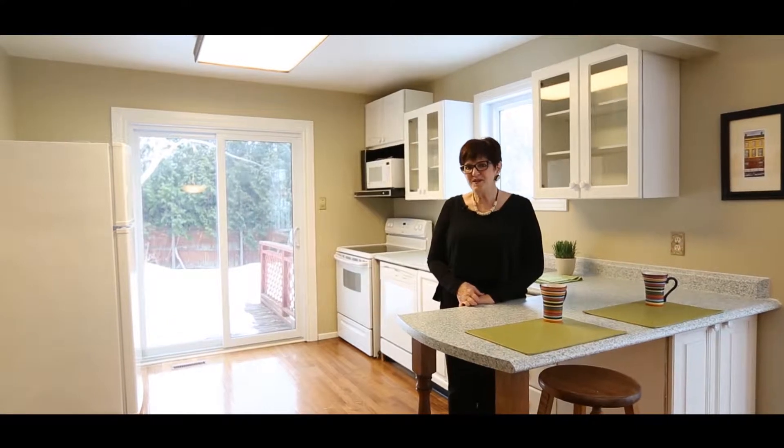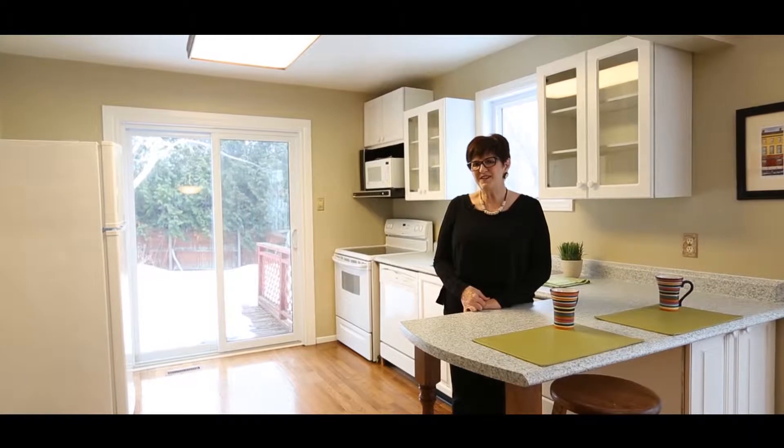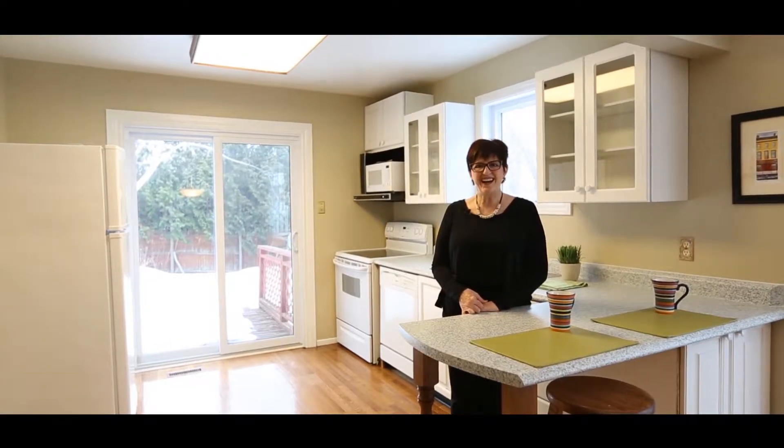So you'll have to promise me that when you buy this house and you redo this kitchen, let me see what it looks like afterwards. Send me a picture — I can't wait to see it.